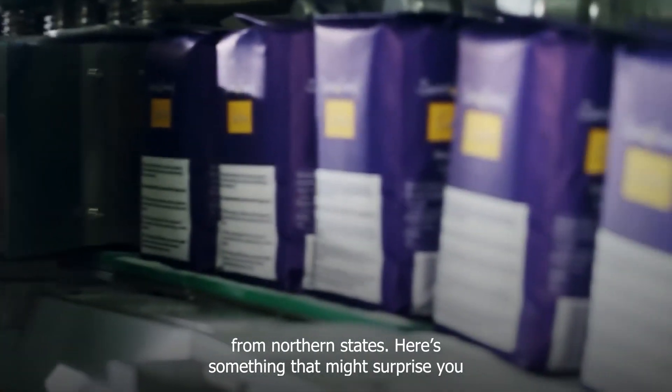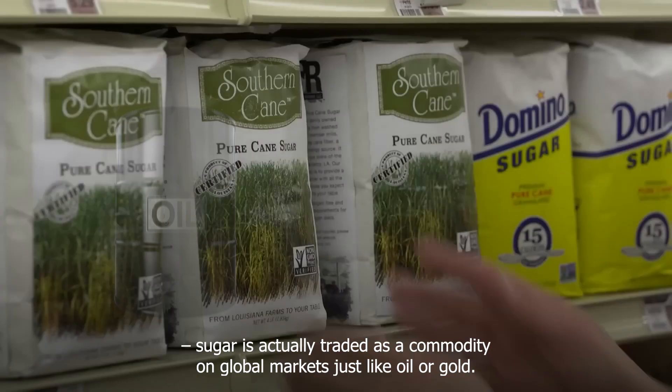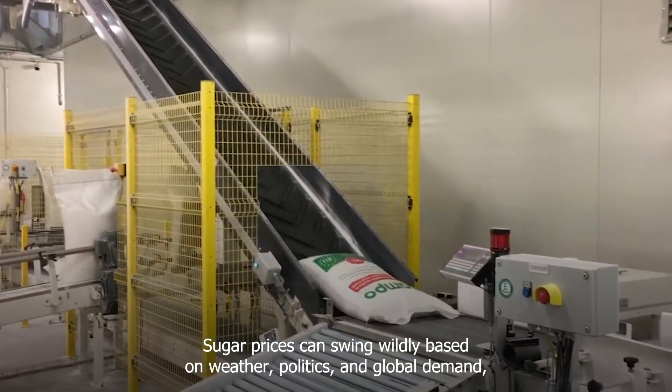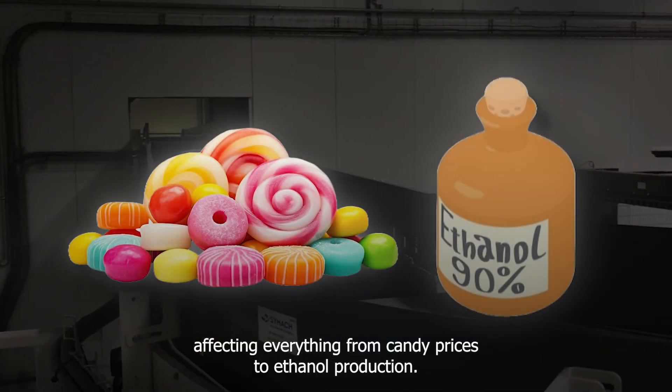Here's something that might surprise you: sugar is actually traded as a commodity on global markets, just like oil or gold. Sugar prices can swing wildly based on weather, politics, and global demand, affecting everything from candy prices to ethanol production.